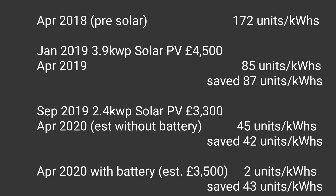What stands out is the grid energy used, or the grid energy saved, with the different things we've installed. In April 2018 we used 172 units of electricity without any solar panels or batteries - just a normal house. In January 2019 we put our first solar array in, a 3.9 kilowatt peak performing array.